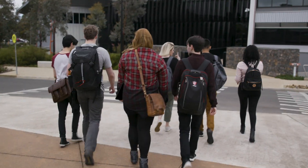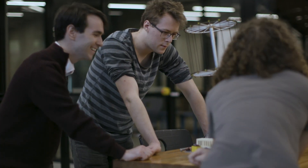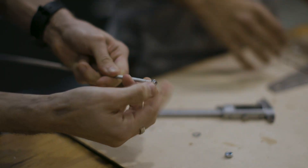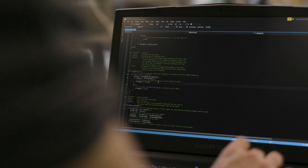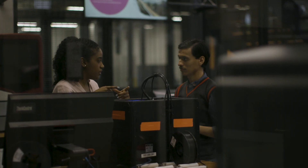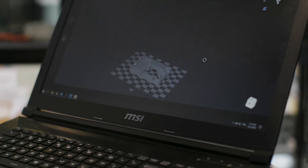Mechatronics is a course which is multidisciplinary. We involve units from mechanical engineering, electrical engineering and computer engineering. Mechatronics is a jack-of-all-trades. You learn that 360 overview, which actually gives us a better overall picture and helps us with skills in the future.